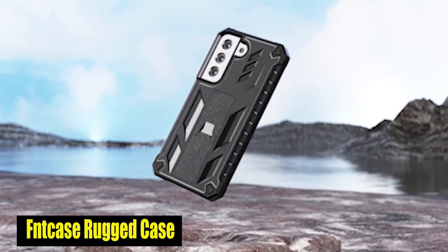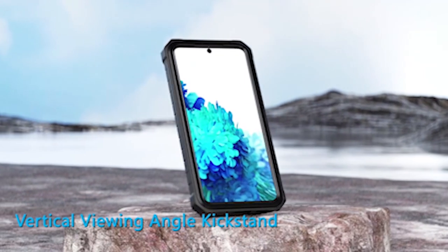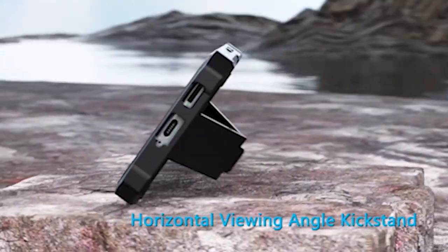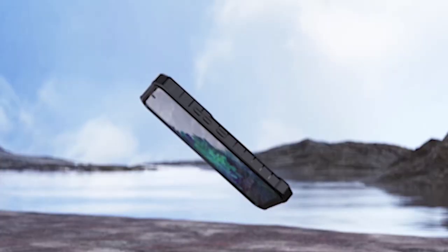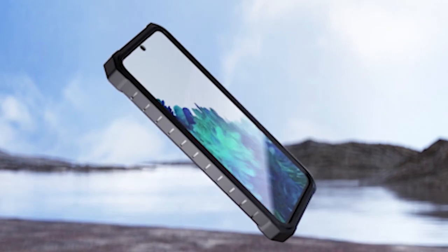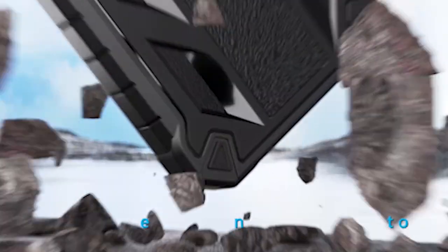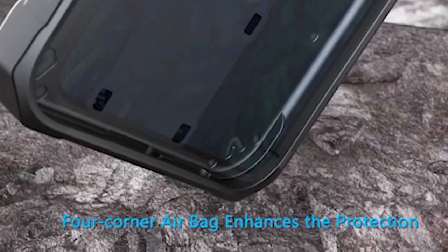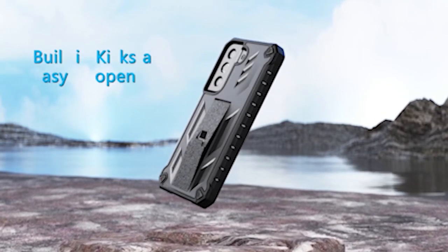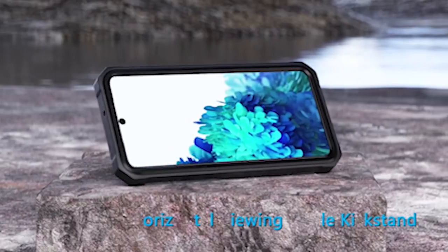Number 3: Case Rugged Case. The case is equipped with a built-in screen protector that prevents scratches and knocks, keeping your phone's screen in flawless condition. You can say goodbye to concerns about accidental damage to your screen, as this feature ensures that your phone stays protected from regular wear and tear. The case also features a hard PC shell and non-slip bumper that provide full protection against accidental drops and knocks, keeping your S24 protected from the unexpected challenges of daily use.